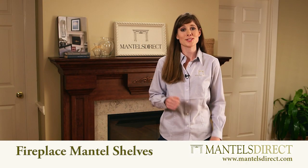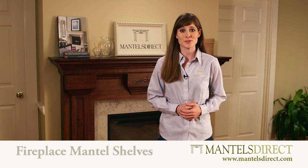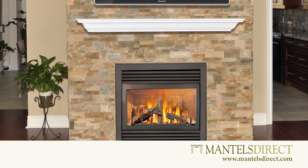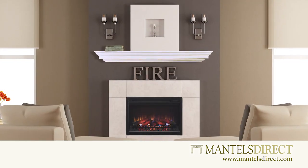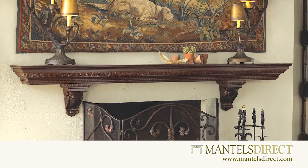Mantels Direct is America's leading source for high quality fireplace mantel shelves. With a vast selection of affordably priced wood mantel shelves starting at less than $100, you're sure to find a beautiful display solution to perfectly complement your fireplace.